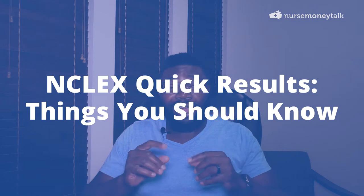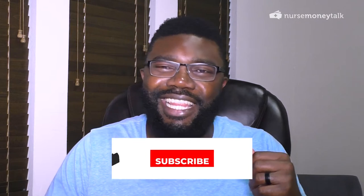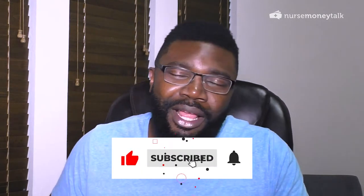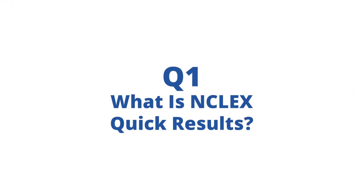Hey guys, this is Thomas from Nurse Money Talk. In this video I'm going to answer a series of questions all about the NCLEX quick results. If you don't know what that is, stay tuned because I'll answer that in the very first question. If you haven't subscribed yet, go ahead and hit that subscribe button, and if you find this video helpful, hit that thumbs up so more nursing students can find it. Let's start with question number one: what exactly are the NCLEX quick results?